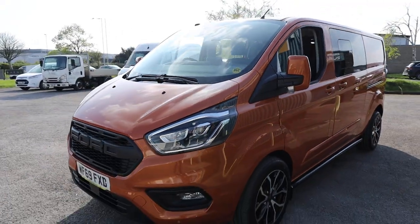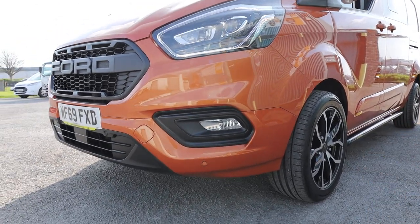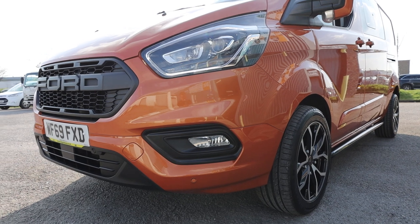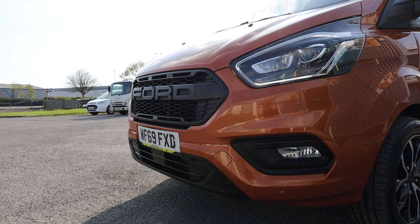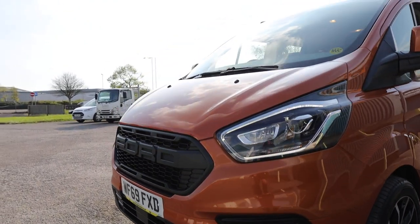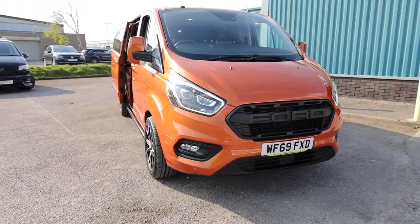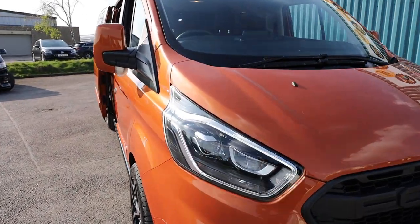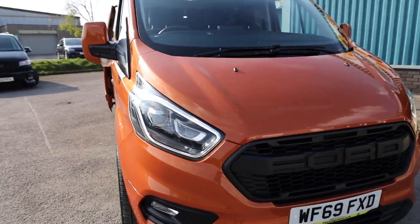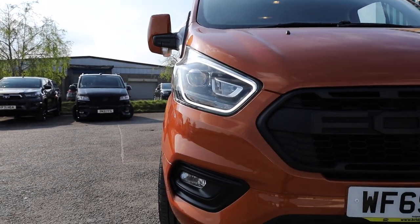Moving around to the front, you can see that colour-coded front bumper and colour-coded mirrors. You get front fog lights as standard and also front parking sensors. Accompanying those with the lovely alloy wheels and the sidebars looks absolutely fantastic. The last enhancement which has been done is the lovely Ford Trail grille — a proper Ford product — which gives a totally different look to the vehicle, a massive improvement. Another optional extra on this particular example is the Bi-Xenon HID headlights — a much brighter, better-performing headlight — which also come with a lovely LED daytime running light around the outside.